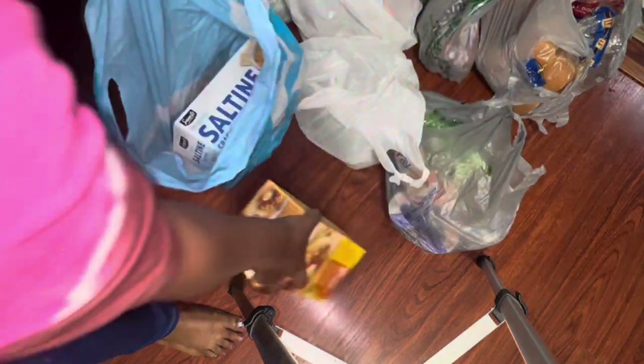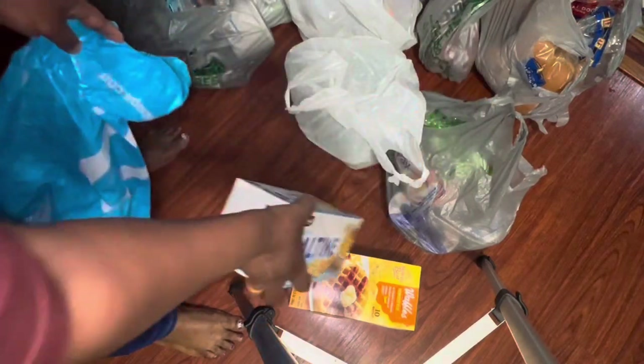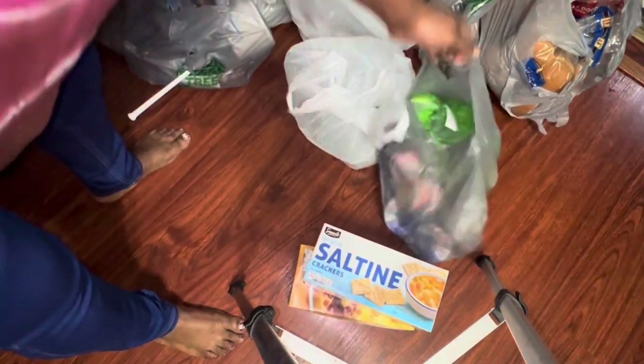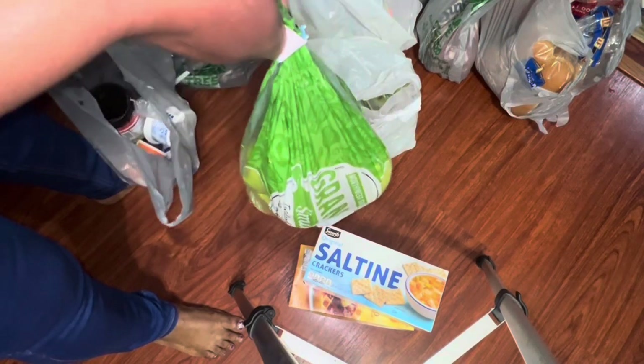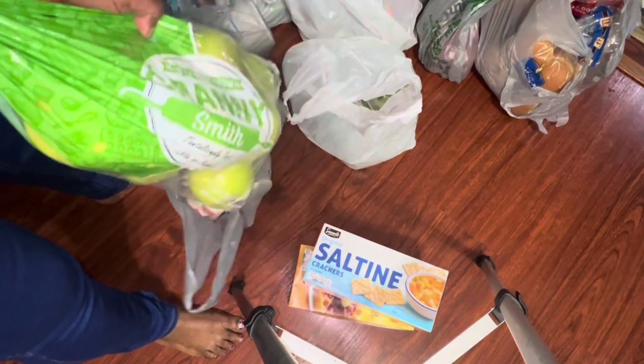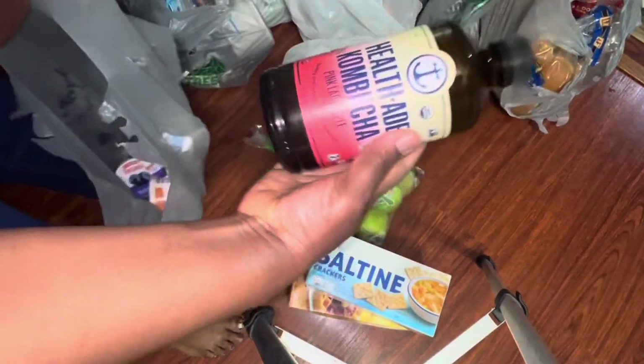I got some waffles and some saltines from Aldi. All these products are from Aldi by the way. I got some Granny Smith apples and some kombucha.